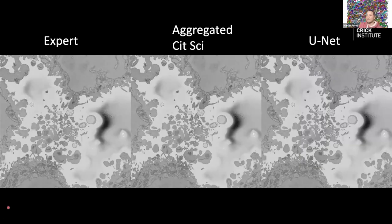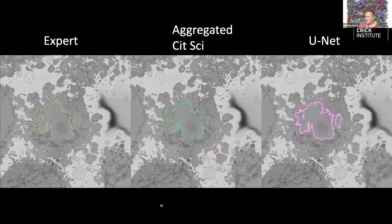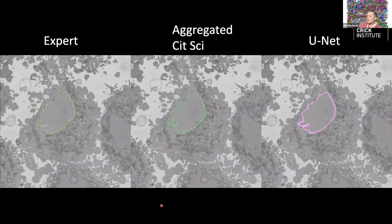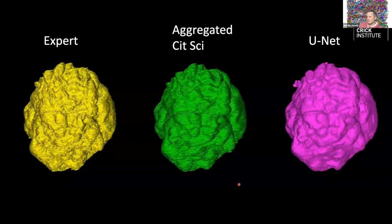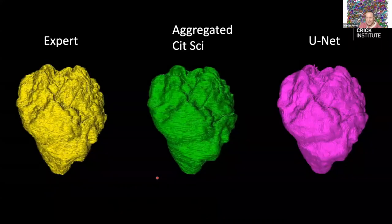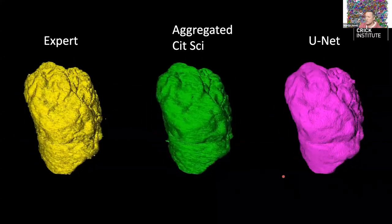Now we have our full deep learning pipeline with the tri-axis prediction. We compared this to ground truth expert data: scrolling through the same slices, we see expert annotations, aggregated citizen science annotations, and deep learning predictions side by side — and they all look pretty similar. In 3D there are a few tiny glitches here and there, which could always be solved by more training data, but these are very satisfactory results for the analysis we want to do.